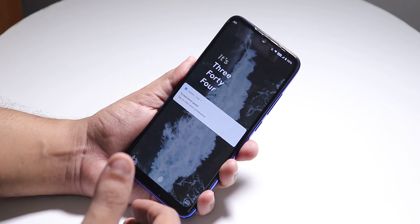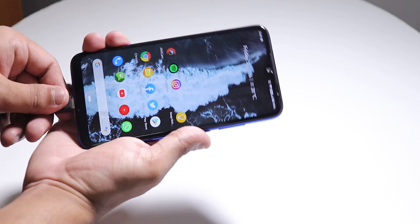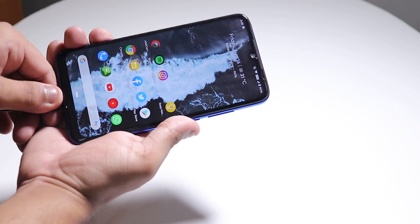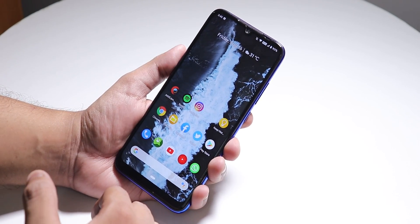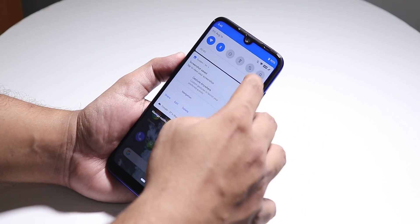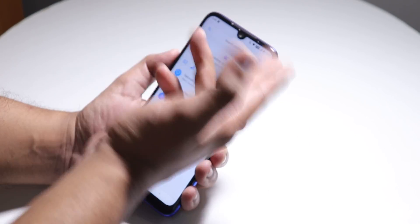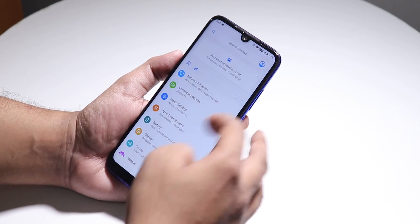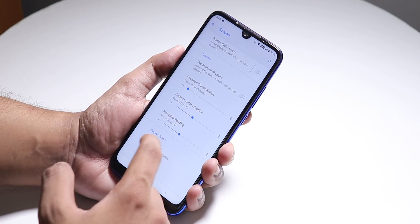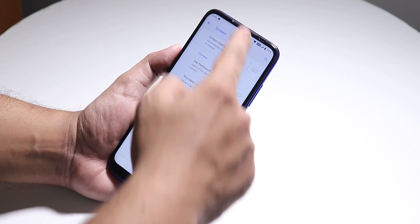You can change the clock style however you want — there are plenty of options. When you plug in the charger it shows a cool charging animation. By default the status bar icons are too close to the corners, so you can't see the battery icon or clock properly — they get cut off. Go into Customizations and adjust the status bar padding; I have mine set to 12dp.